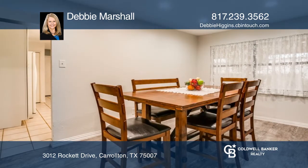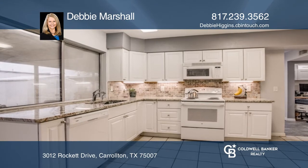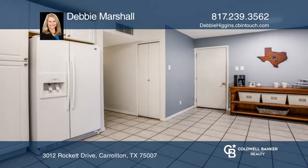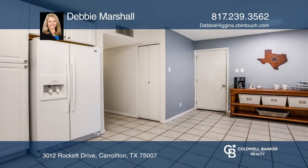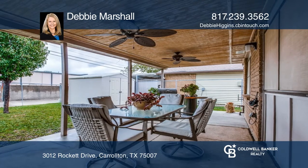Granite countertops, gorgeous backsplash, new cabinets, decorative lighting, luxury vinyl plank flooring, tile fireplace, remodeled bathrooms, and wet bar featuring upscale bowl sinks, an added office nook, and a large covered patio perfect for relaxing or entertaining.